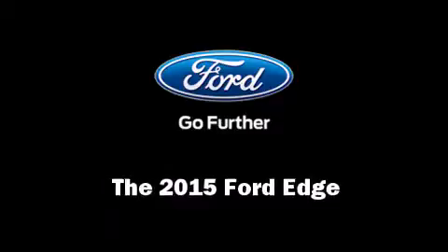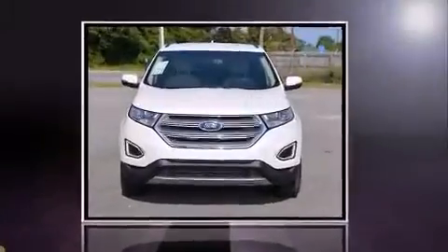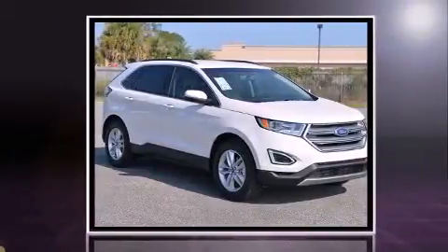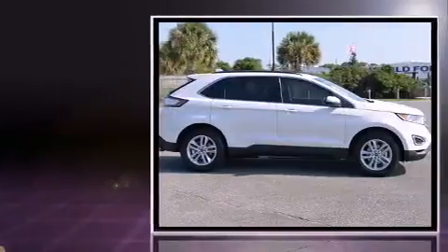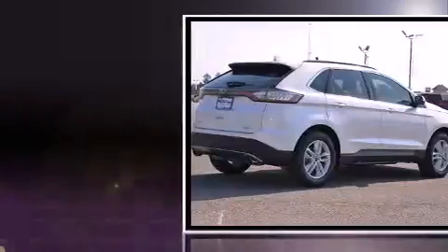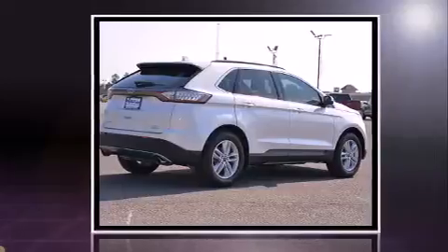Take command of the road in the 2015 Ford Edge. Smooth gear shifts are achieved thanks to the efficient four-cylinder engine, and for added security, dynamic stability control supplements the drivetrain. A turbocharger is also included as an economical means of increasing performance.